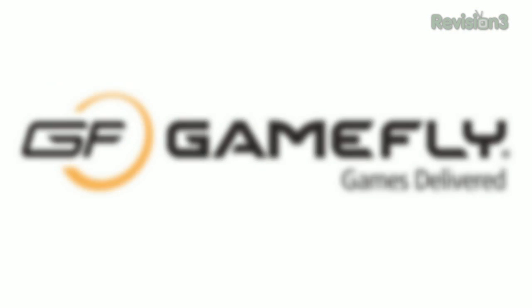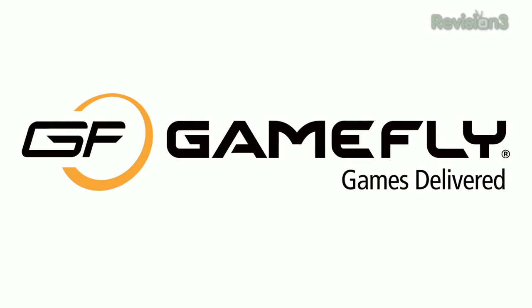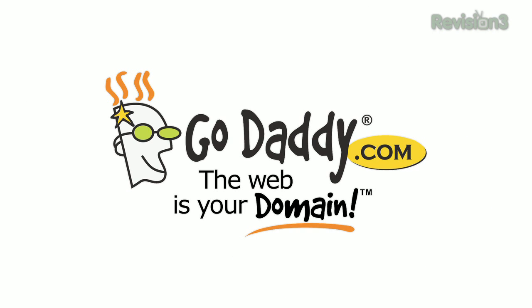This episode of Techzilla is made possible by GameFly. Go to GameFly.com slash Techzilla for your free trial membership. Also GoDaddy and Jack Threads.